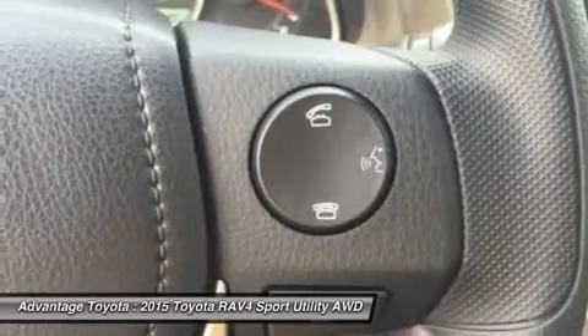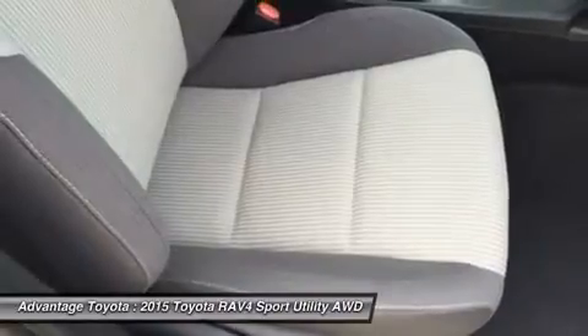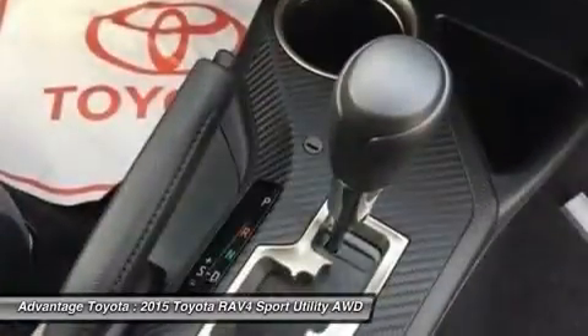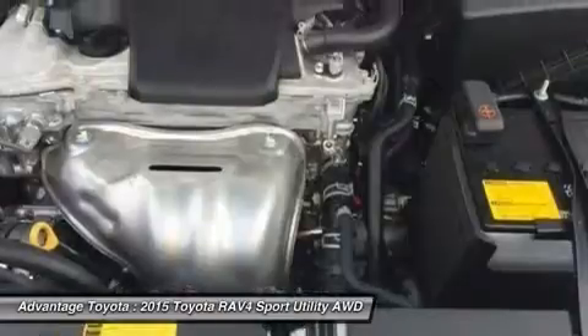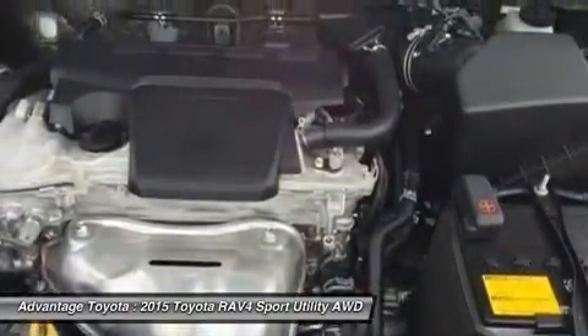which provides audible and visual cues when the RAV4 detects oncoming traffic. The available smart key fob allows you to lock and unlock the doors and liftgate with one touch, and start the vehicle with a push of a button. Display audio with navigation and Entune, featuring 11 JBL speakers in 7 locations with a subwoofer and amplifier.